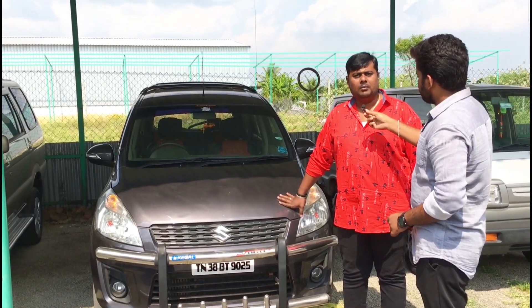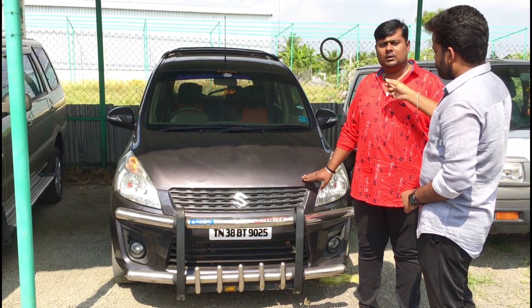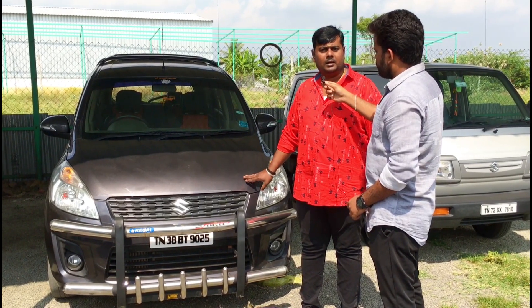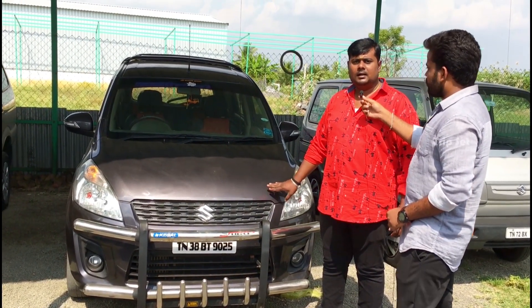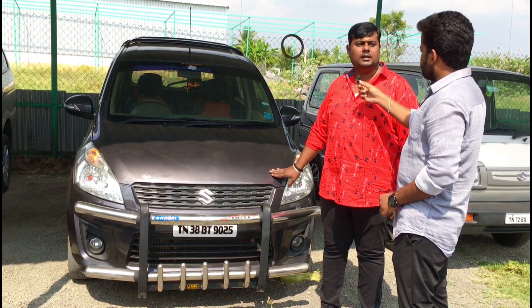Next is Maruti Suzuki Ertiga, top model ZDA, second owner, 2013 model. KM is 85,000. Insurance is not current. Customers are at 6 lakh 50, you can do 6 lakh 25 or 6 lakh 10.